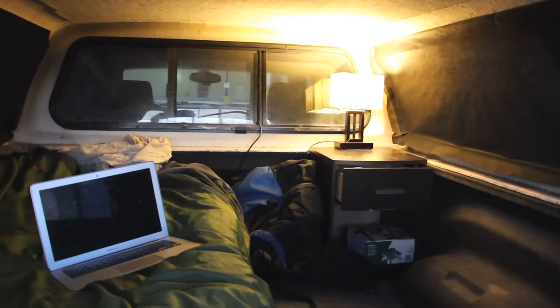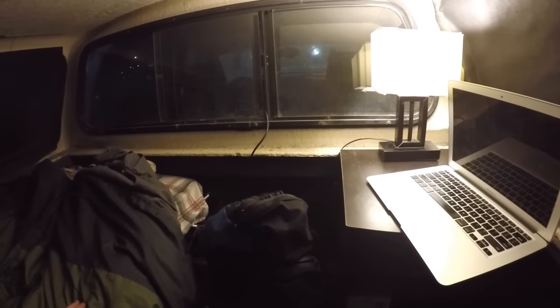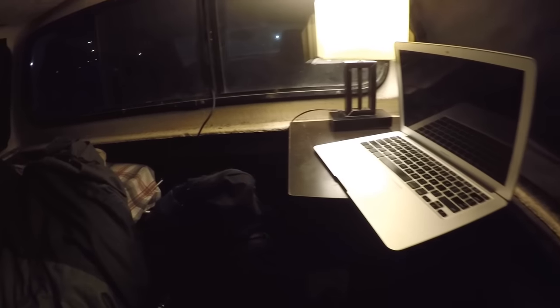So here's the boondocking setup. The light runs to a cord connected to an inverter that brings power in from the truck. I could add a deep cycle battery or even a booster pack for extra power to run a laptop and charge things. But I'm not really living out here — just out for the fun of the night. Through this landscaping cloth I can see out fairly well and can see if anyone's coming around.